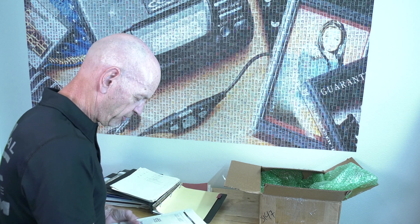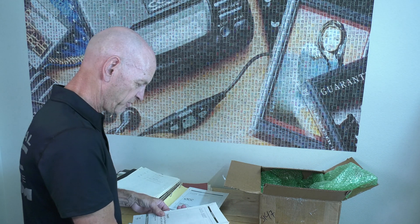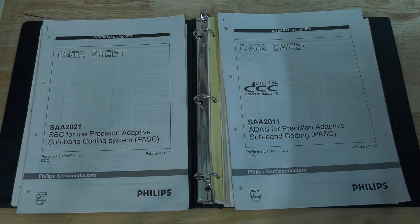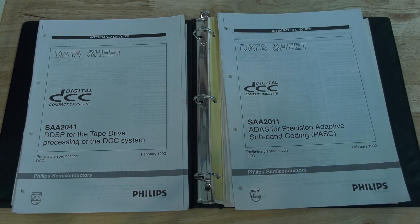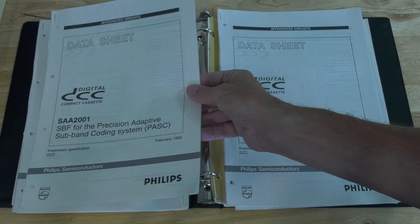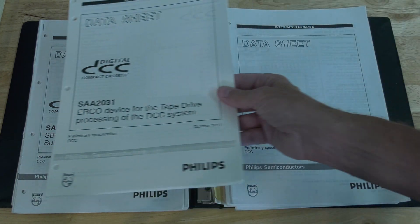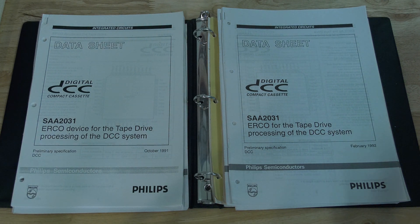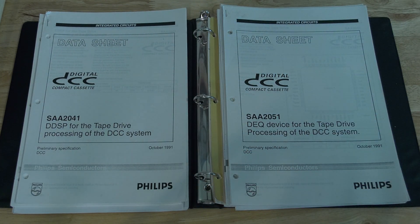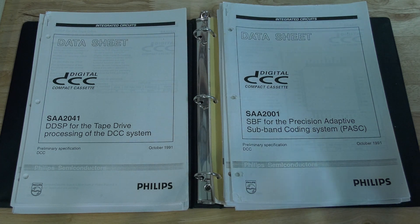And this is a complete set of the SAA 2011, 2021, 2041, 2051, and 2031 data sheets for the integrated circuits. Two copies of the SAA 2051 as well. And then, very importantly, the TDA 1316 write amplifier and TDA 1317 read amplifier data sheets. We don't have these, so most of these will make it possible for us to have a complete set of the data sheets.